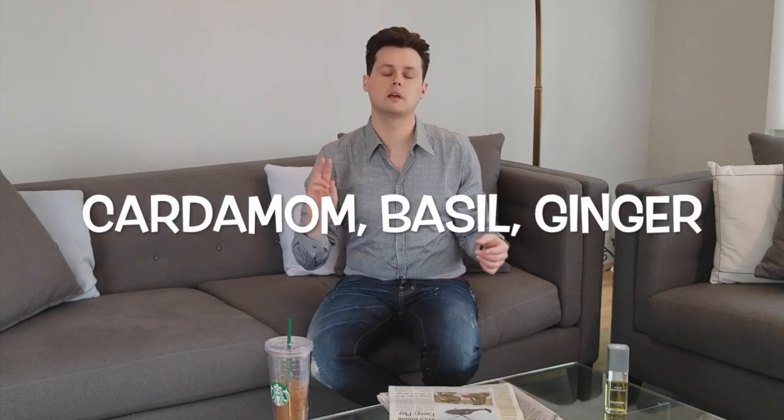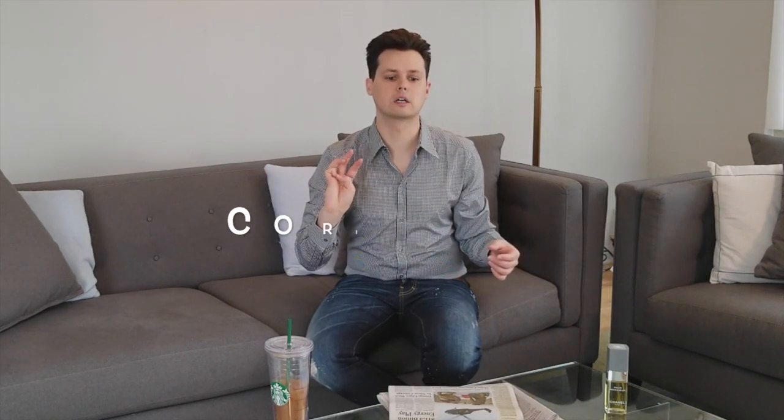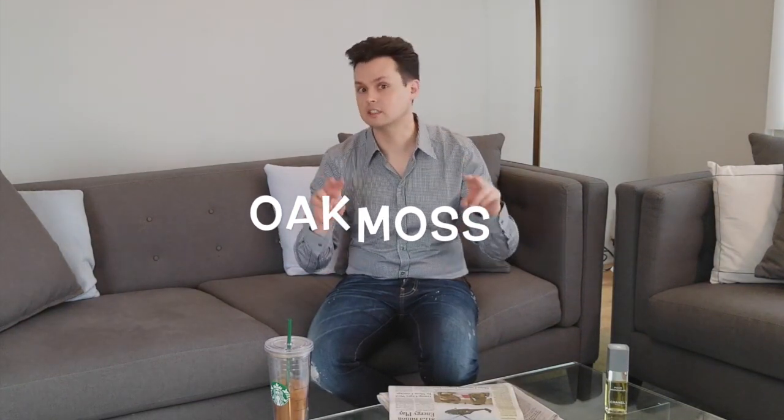In the middle notes — very light middle notes, not a lot of body — cardamom, basil, ginger, and coriander. On the base notes, and I'm told this is what makes it such a special scent, is oak moss — the key ingredient — and cedarwood.